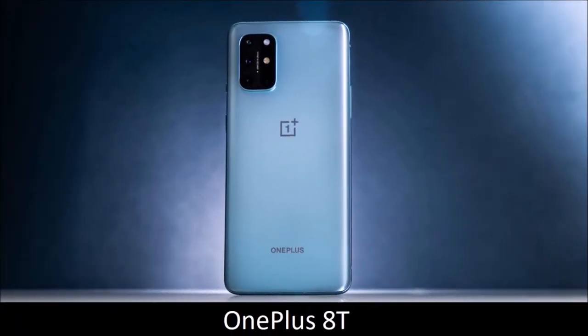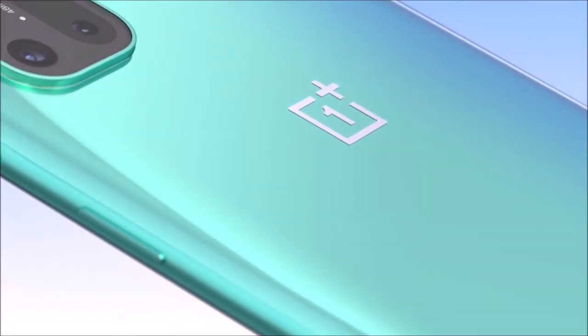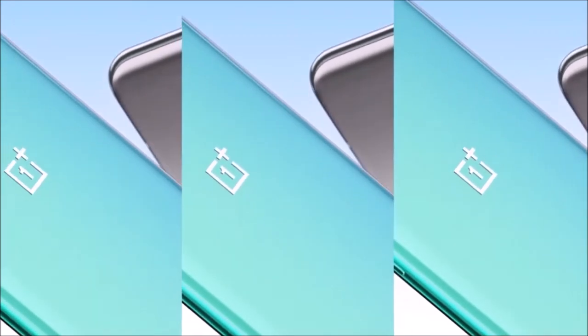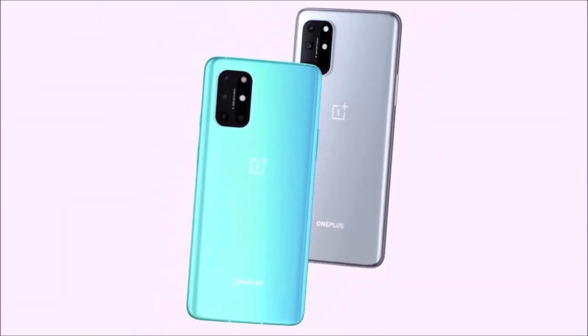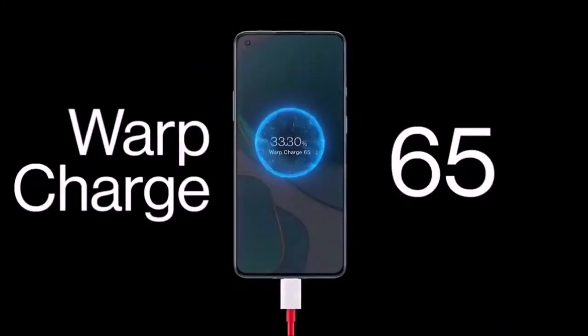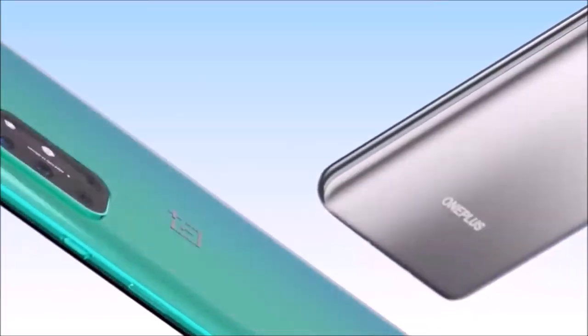OnePlus 8T: Best flagship killer. If all you're interested in is the spec list, OnePlus devices should always be at the top of your list. Over the years OnePlus phones gained the moniker of 'flagship killers,' and the 8T is undoubtedly the best one so far. It costs a bit more than the Nord but inherits the stunning 6.55-inch AMOLED display from the OnePlus 8 Pro, offering a 120Hz refresh rate without the stuttering or weird scrolling seen on previous models. It also features the high-end Qualcomm Snapdragon 865 chipset, up to 12GB of RAM, up to 256GB of storage, a 48-megapixel main sensor with OIS, a 4,500mAh battery with 65W super fast charging, and 24-hour battery life.